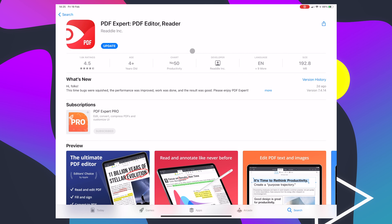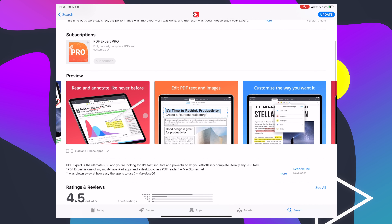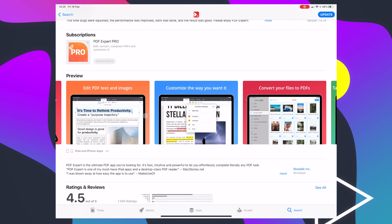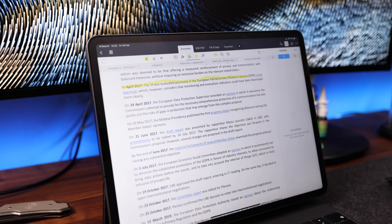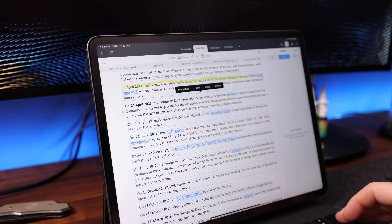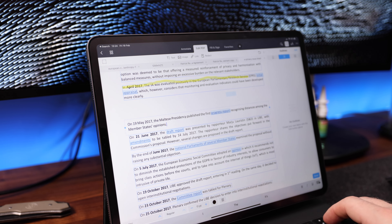I mentioned a dedicated PDF editor before and my favorite for some time now has been PDF Expert. I don't want to spend a lot of time on this app today because I've talked about it in previous videos. It's just a very powerful tool for editing PDFs directly — signed documents, you can read, you can annotate. It just does it all and it does it very, very well. It's not cheap, but this is one of those apps where you get what you pay for. It just works.